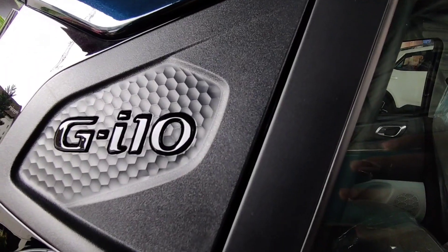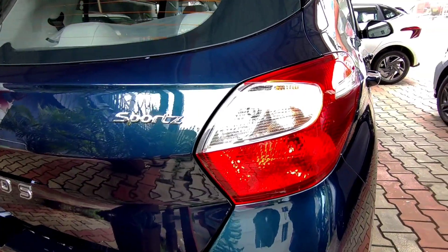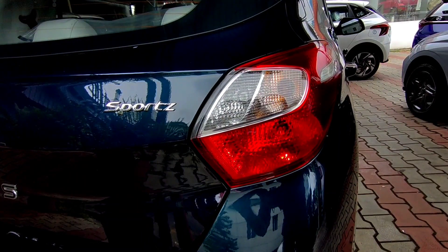The i10 Neos is available in 5 variants: ERA, Magnaus, Sportz, Turbo, and Asta. It gets 4 engine options and is available in both automatic and manual.